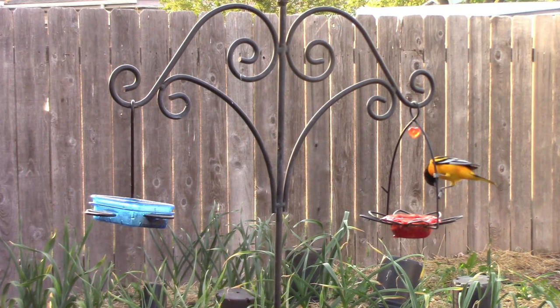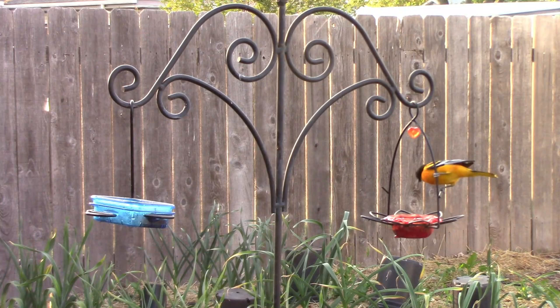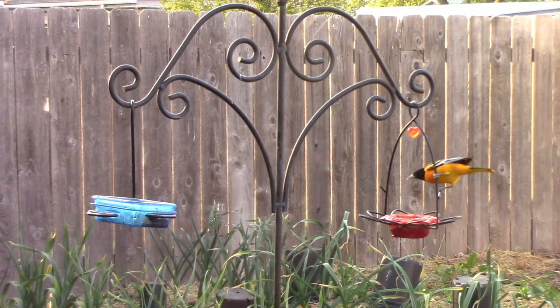The feeder on the left is a More Birds feeder, and the feeder on the right is a Bird's Choice feeder. The birds seem to like both feeders just about equally as well, as far as I can tell.